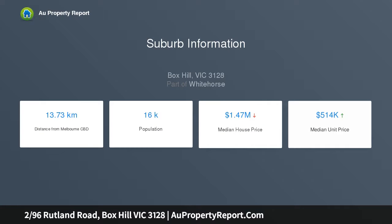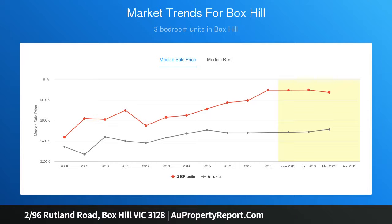Situated in a coveted locale in the Box Hill High and Lavernum Primary zones, whilst affording enviable convenience to an array of esteemed amenities, certain to appeal to executives, investors, and families alike, delivering the secluded air of serenity.